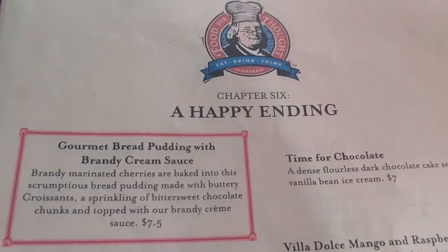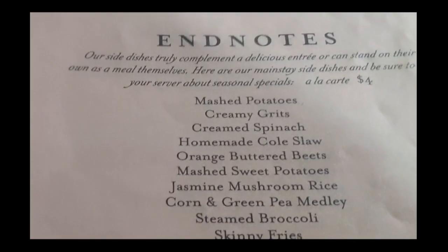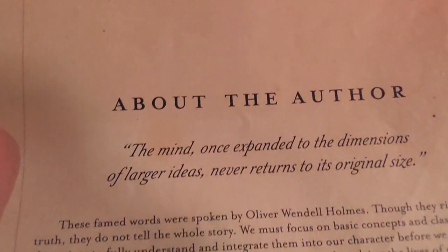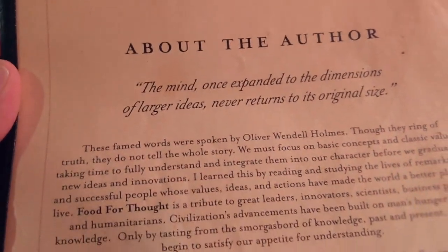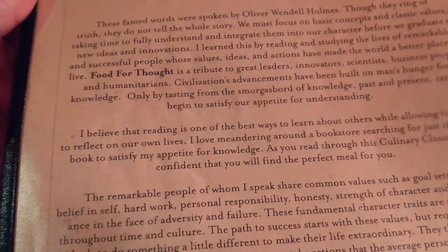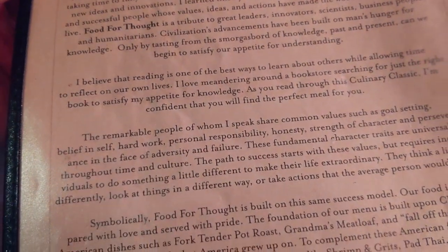followed by vegetarian dishes and sandwiches. And the final chapter is, of course, the desserts. There are end notes at the end of the menu — that's all the sides you have to choose from. It's a really eclectic menu; there would be something for everyone if you enjoy consuming food. The back cover of the menu talks about the philosophy of the guy who created this restaurant and what he hopes to communicate to people through it.